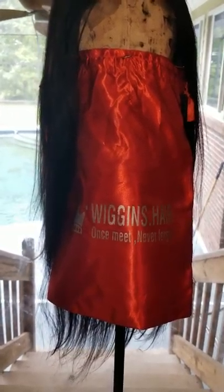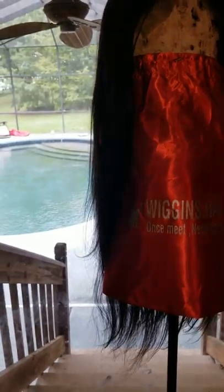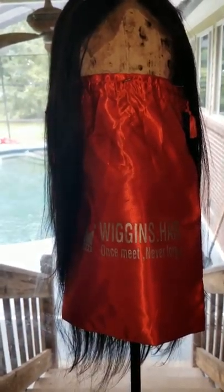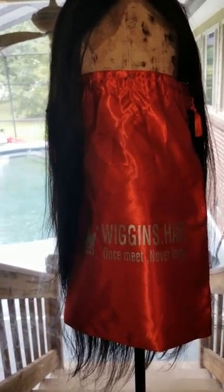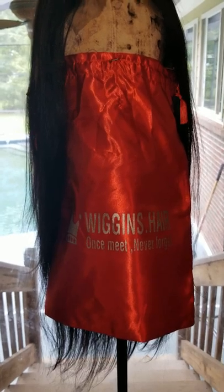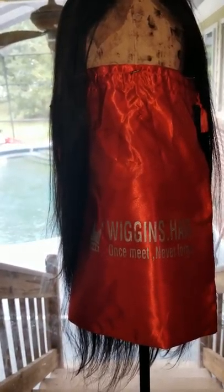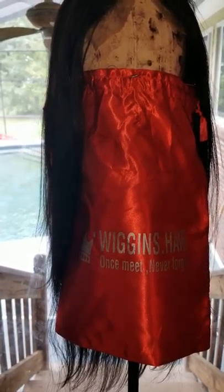I decided to try it out and see for myself. This is a 100% honest review because I purchased this with my own money — nobody sent this wig to me for free, and I didn't get a discount. The only savings I got were coupons from the website: a code 'WIG10' giving 10% off, plus about $1 from 180 reward points for signing up, totaling about $11 in savings.